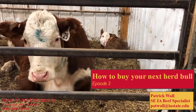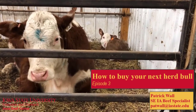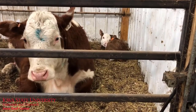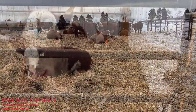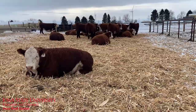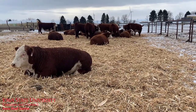Welcome to the final video segment in the Iowa Beef Center series on how to effectively buy your next herd bull. I'm here in the maternity ward at the farm, which is currently the only place that's warm enough for video equipment to actually work. Stay with me as I walk you through the steps to most effectively buy your next herd bull and how to avoid the potential pitfalls and problems associated with sitting in the seats at your next bull sale.